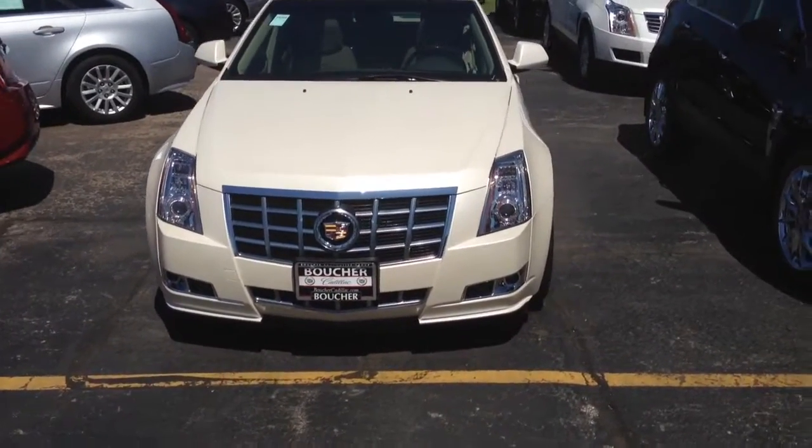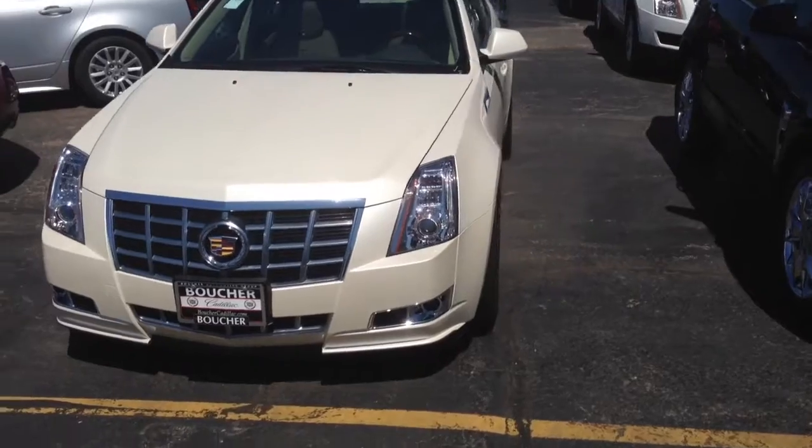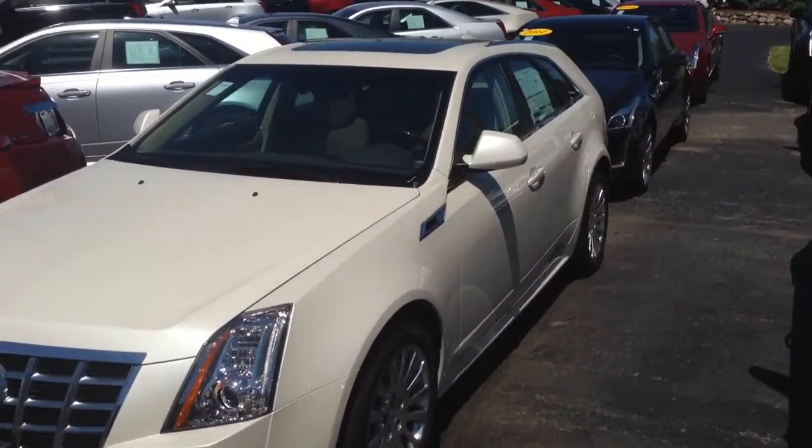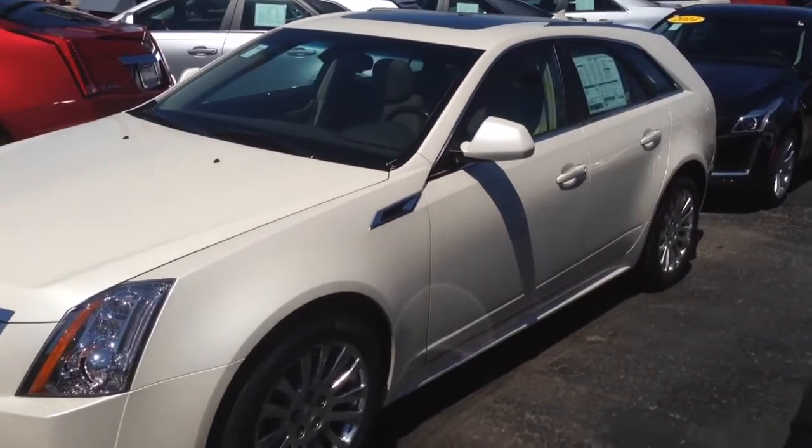It's all wheel drive and the premium includes heated seats, cooled seats, heated steering wheel, remote start, and a memory system for two drivers.